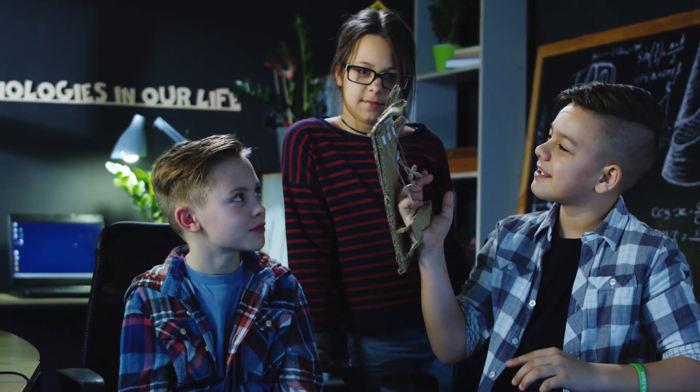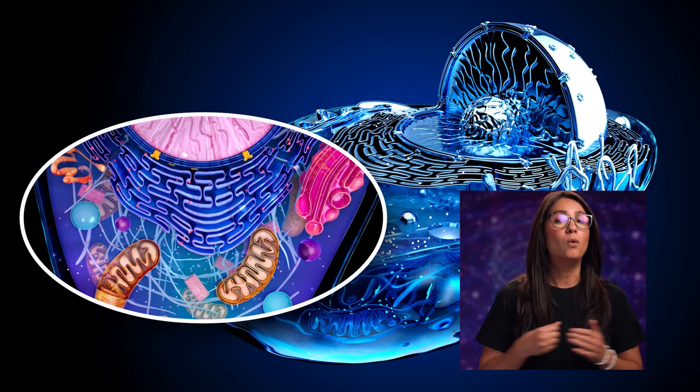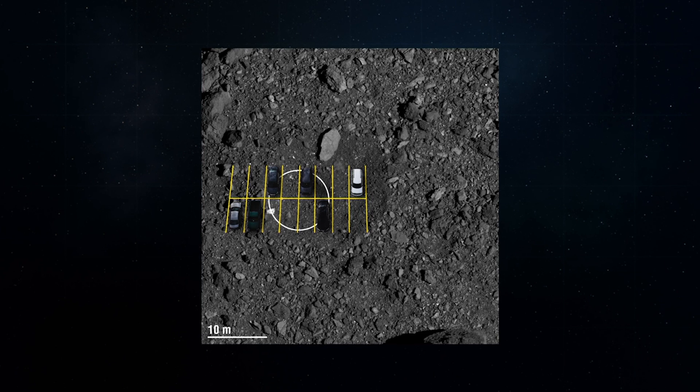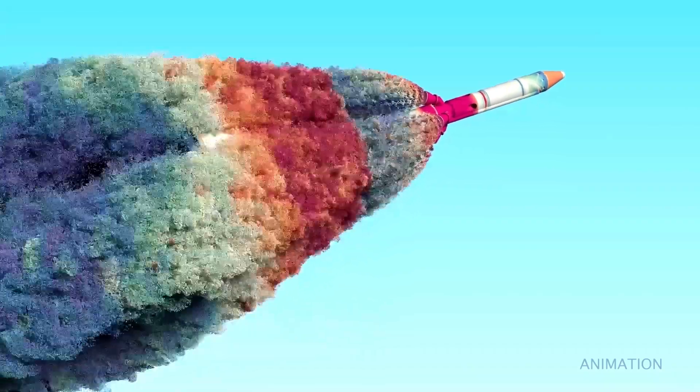And maybe most importantly, it can inspire future scientists and engineers to reach for the stars — or the powerhouse of the cell, the mitochondria. Why is this important? Because knowledge is power. It helps us formulate the best decisions, not only for ourselves but for our communities. This kind of decision-making has a ripple effect, and good decisions can create lasting positive effects.